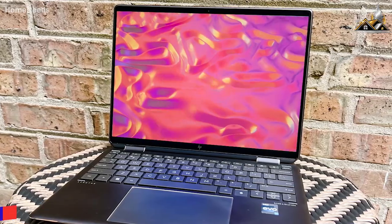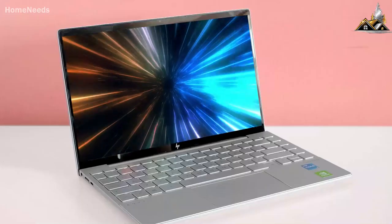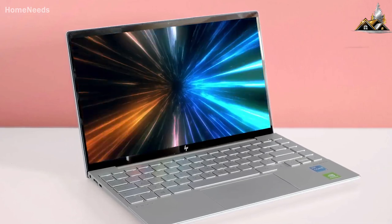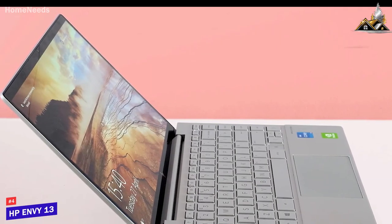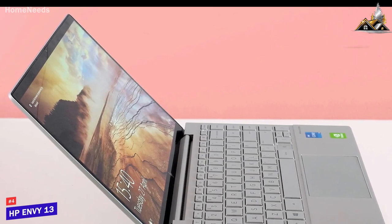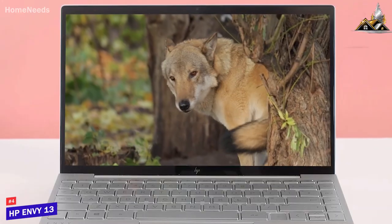Many users might be looking for a laptop that offers impressive battery life and enough power to handle some tough tasks for a reasonable price. The HP Envy 13 is designed with these people in mind and it's my choice as the best HP laptop for the money in 2023.